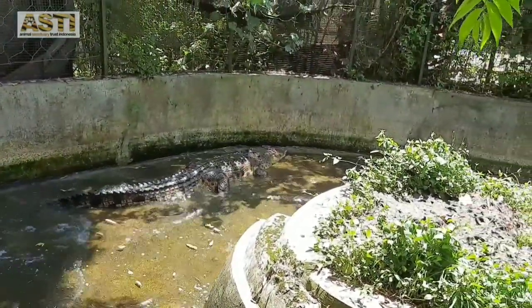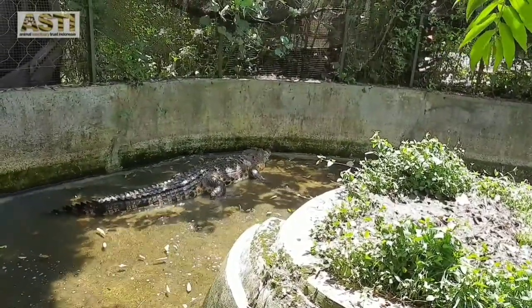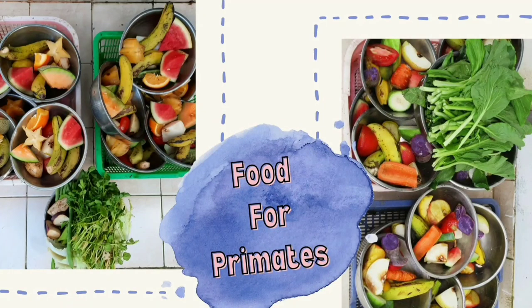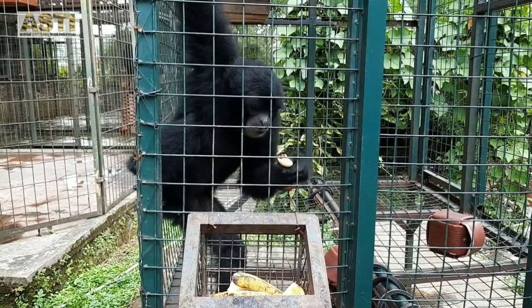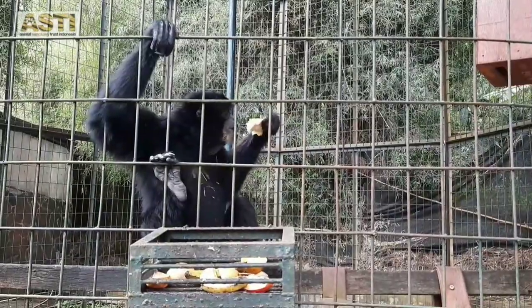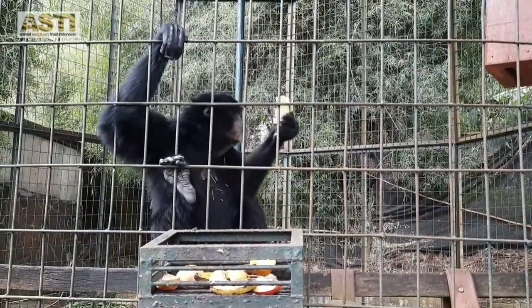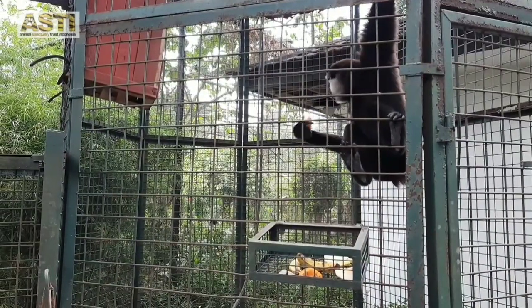The crocodile's feeding time is different from other carnivores. They are fed with chickens only once every few weeks. Our primates are fed with fruits, vegetables, and sometimes boiled eggs, chicken, or tempe three times a day — once in the morning, once in the afternoon, and once in the evening.